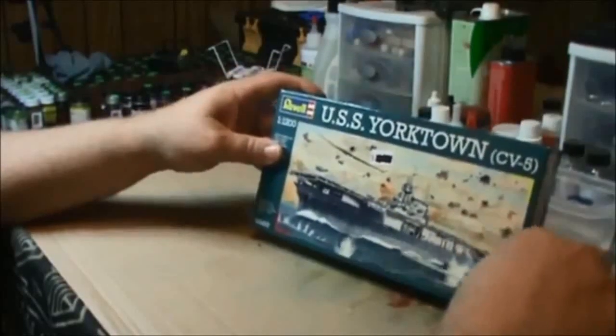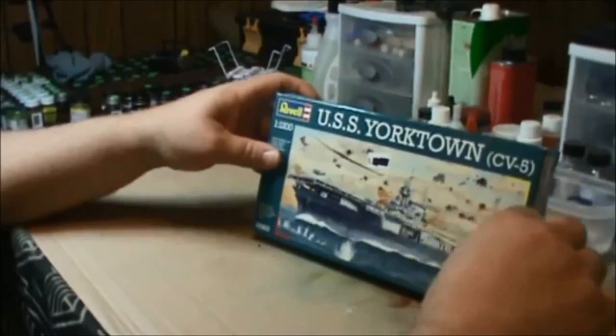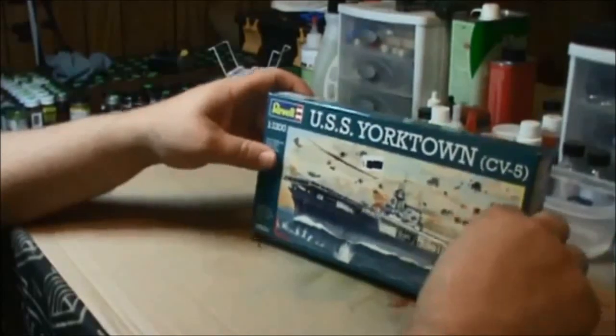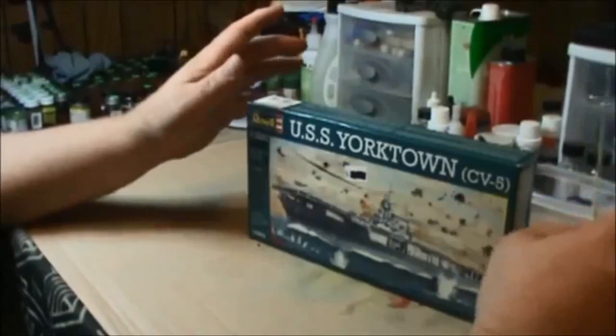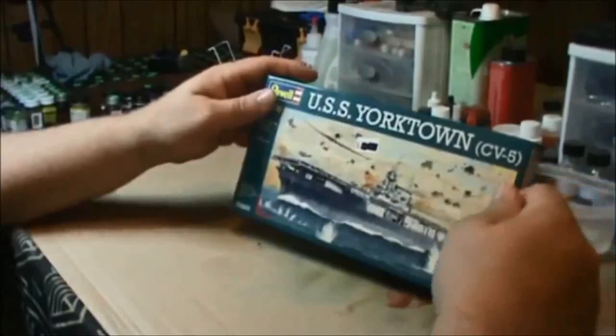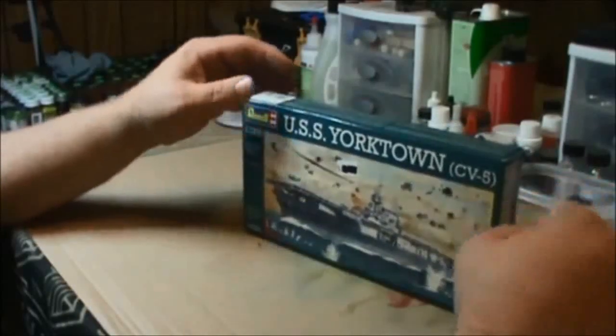Everybody takes these kits, they build it and they paint it, and there's just little subtle changes — it's always the same thing over and over again. I'm trying to be somewhat unique. I know I'm not the only one that's ever done this, but I'm going to make this as she sits at the bottom of the Pacific Ocean today.